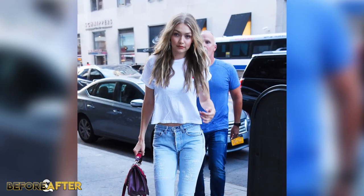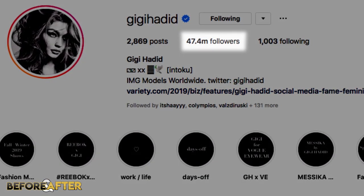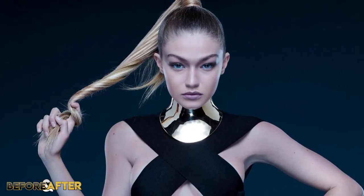Gigi Hadid seems to be one of the most recognizable faces in the fashion industry these days, and she's definitely a celebrity who appears in the spotlight often. Gigi's real name is Yelena, but we all know her as Gigi, and at the time of this recording she has over 47 million followers on Instagram. She's already a supermodel and she's only in her early 20s.